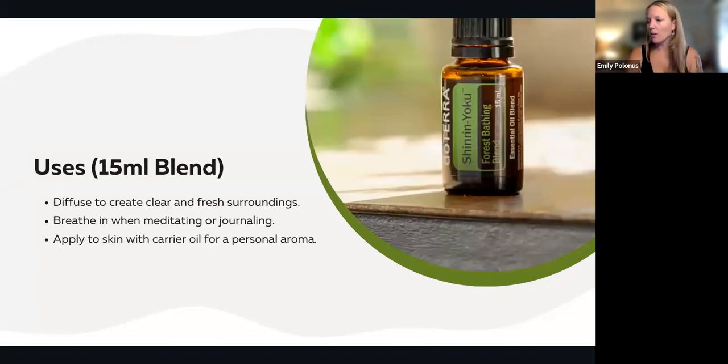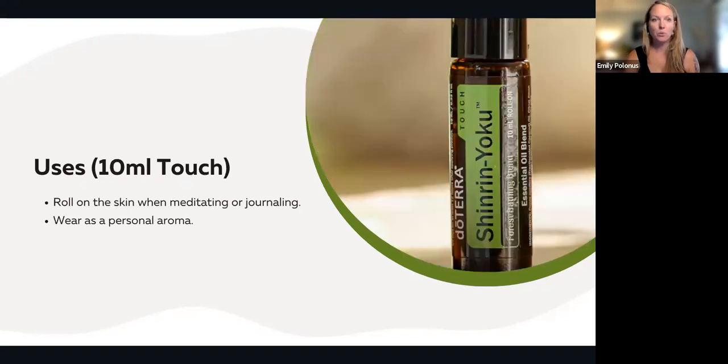We have the 15 ml blend — our 15 ml bottles contain 250 drops of oil, just for your reference. You can diffuse it to create clear and fresh surroundings. I've been having this one pumping through my diffuser a lot since I got home. You can breathe it in when meditating or journaling, and you can apply it to your skin with a carrier oil or lotion as a personal aroma. We also have it in the touch delivery form — our roller balls mean the oil is diluted with fractionated coconut oil, making it easy to use on the go. It's diluted, safe for your skin, safe for kids, safe for elderly skin, and a really nice way to use it as a personal aroma.